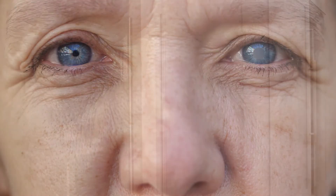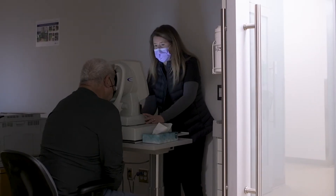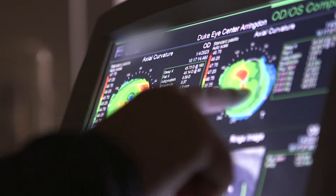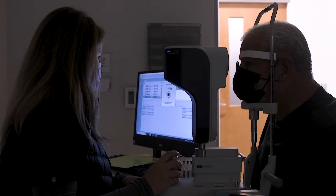A cataract is when the lens inside the eye becomes cloudy, oftentimes causing decreased vision. When you come in for an eye examination, it's very important to assess patient vision and symptoms along with the degree of cataract to make sure that the cataracts are actually the cause of the symptoms.